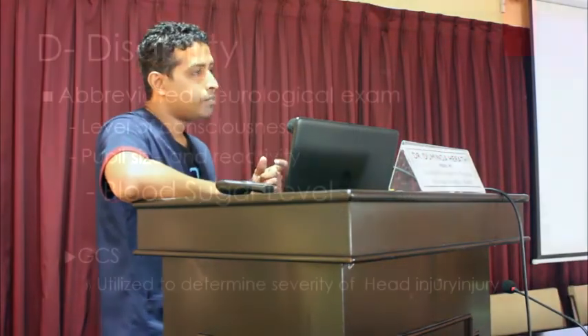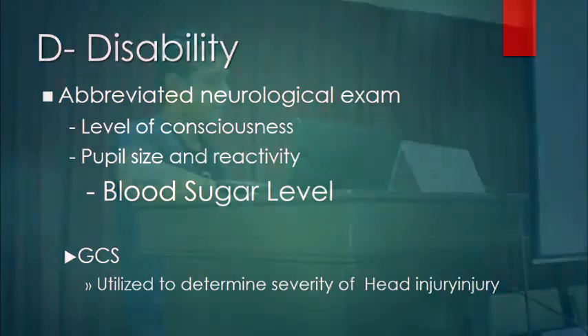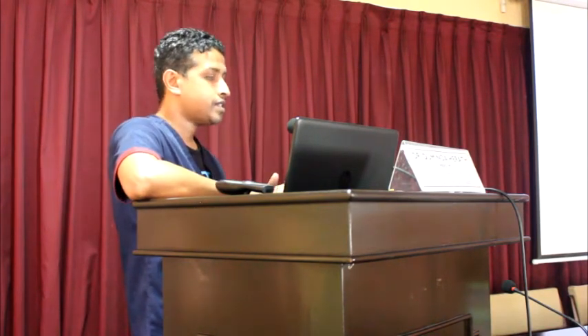Moving on to disability, you perform a brief neurological examination covering GCS, pupil size and reactivity, and blood sugar levels. With GCS, you can categorize head injury severity: GCS 13–15 is minor, GCS 9–12 is moderate, and GCS less than 8 is severe head injury.